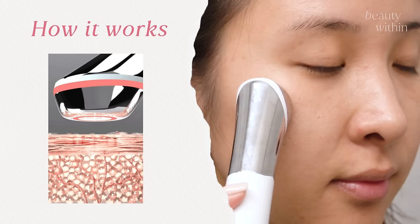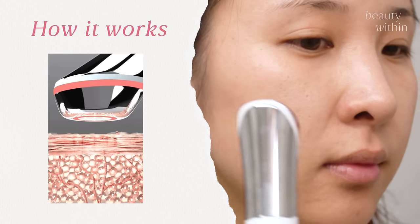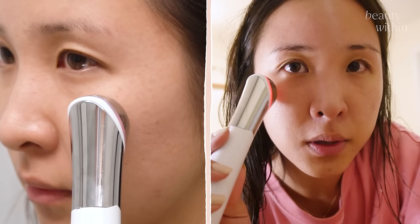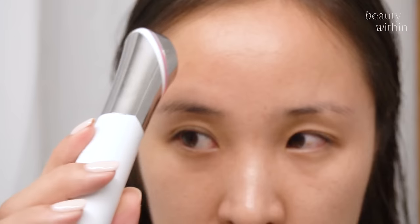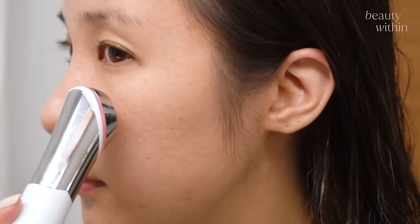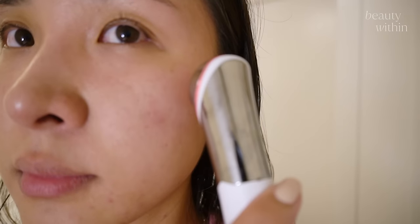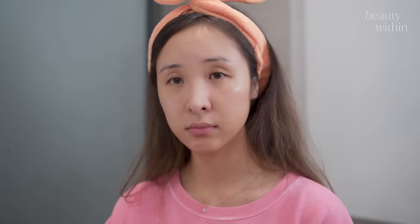It's microneedling without the actual needles, and this one is designed to use on dry skin. So after you wash your face, that's when you go in with this and start targeting those areas you want. You can glide, tap, and sweep. Great for blackheads.